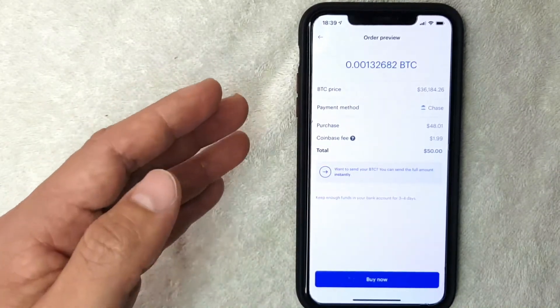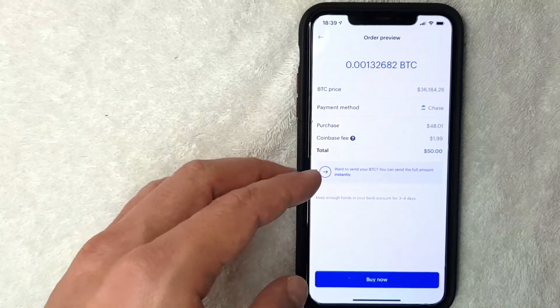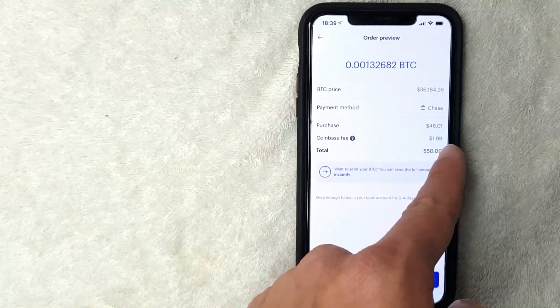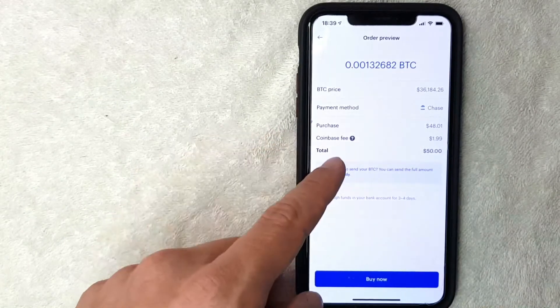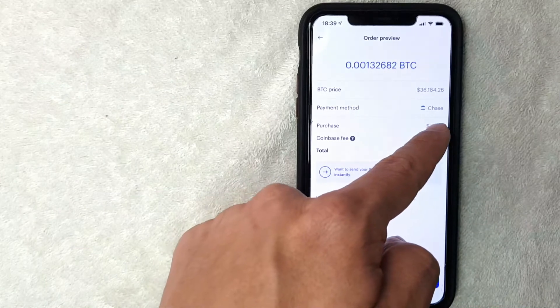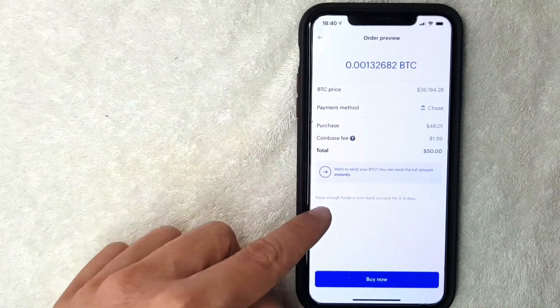Coinbase does charge you a transaction fee to buy bitcoin. For this transaction, the fee is $1.99. So the total amount coming out of my bank account is $50, but the actual bitcoin purchase amount will be $48.01.